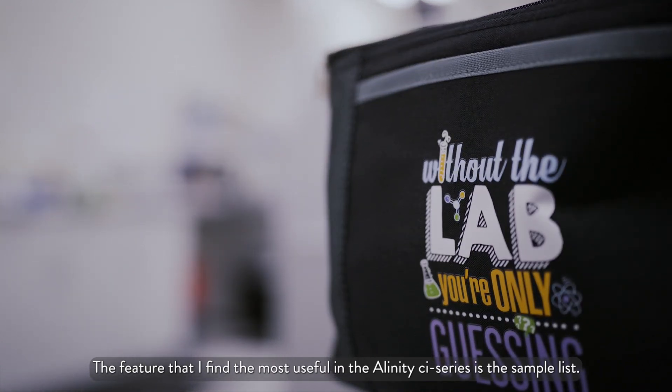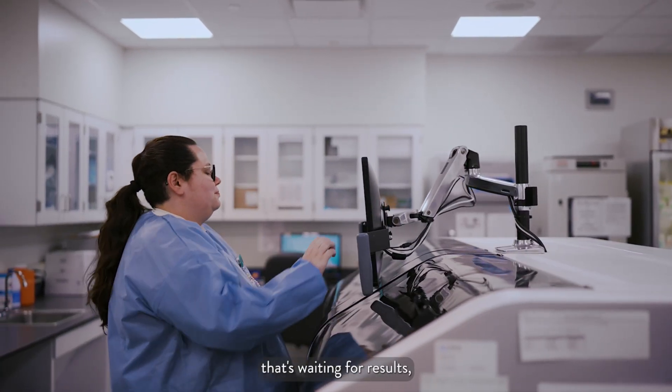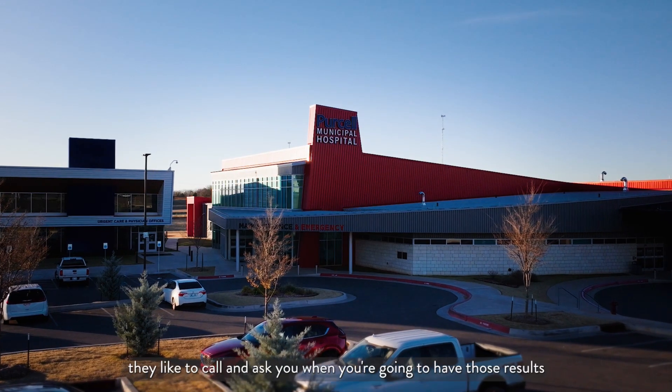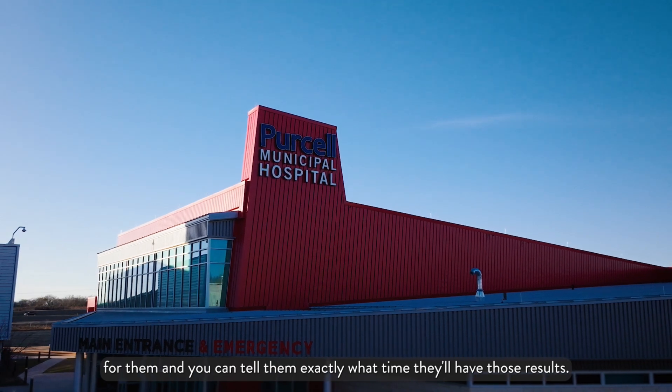The feature that I find the most useful on the Alinity CI series is the sample list. When you have an ER that's waiting for results, they like to call and ask you when you're going to have those results, and you can tell them exactly what time they'll have those results.